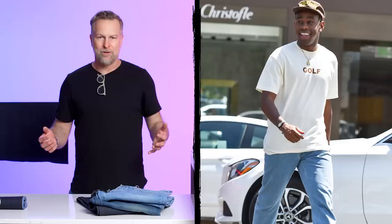Tyler the Creator is wearing a bleached-out pair of dad jeans. It's kind of what I would call a global bleach — so there's not a lot of hand sanding, there's not a lot of hand work to make it look super vintage.